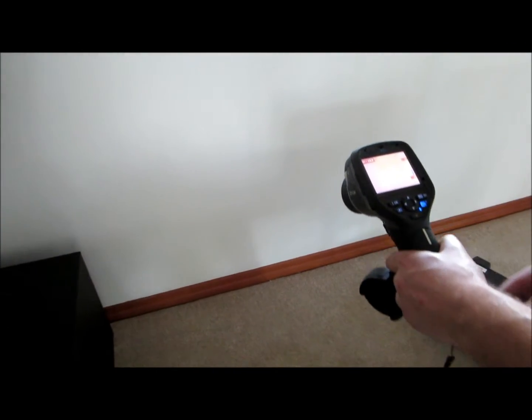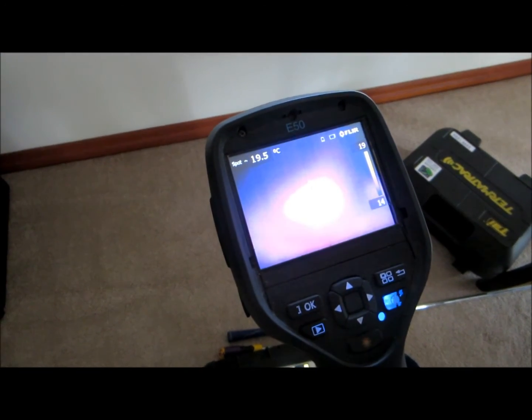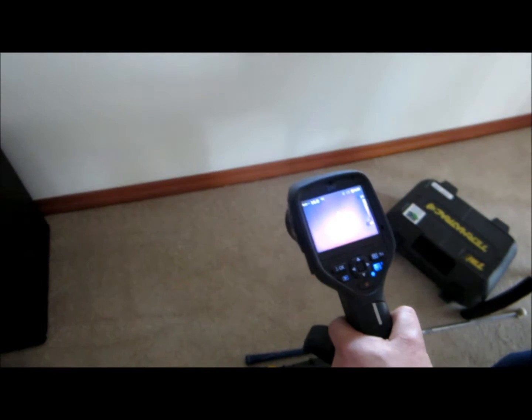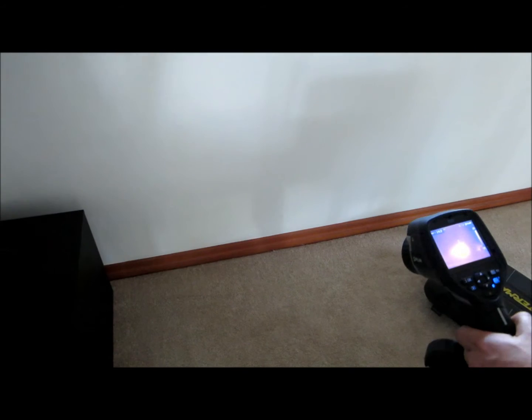I'm going to focus on the screen and you can have a look at that. There's definitely a reading to say that there's something happening in the wall there, and now we're going to put the termite tracker to see if there's any movement.